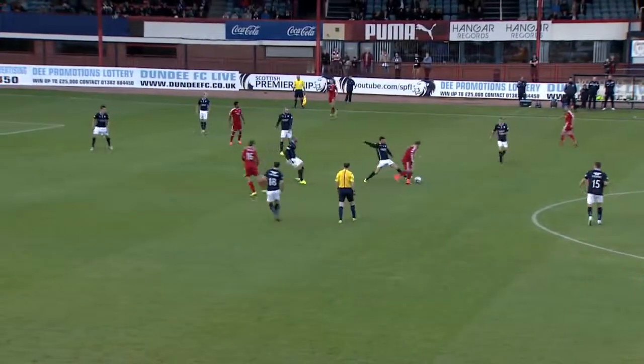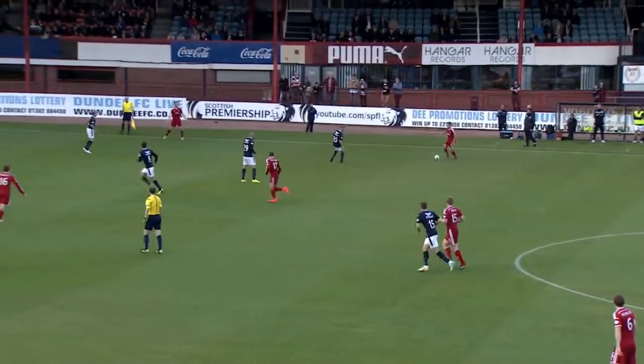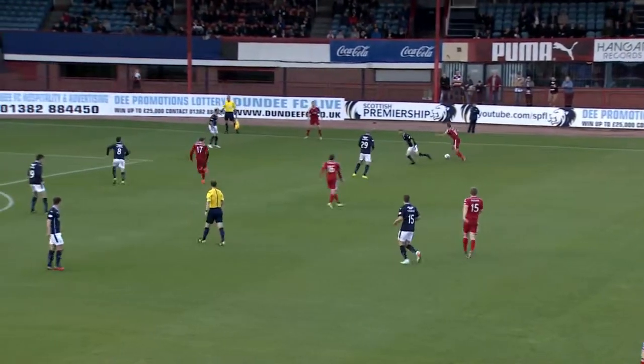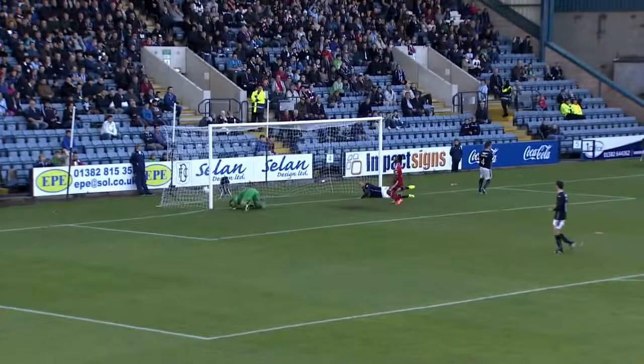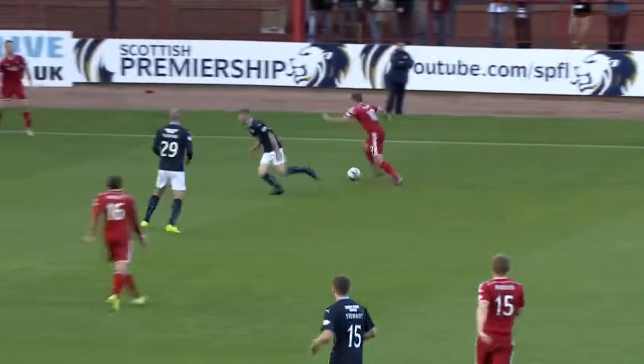Flood. Goodwillie drops deep. Now Niall McGinn, and just jinked onto the right foot, and in for Logan! Aberdeen are back ahead — but from Shea Logan's reaction, this appears to be an own goal by James McPake.